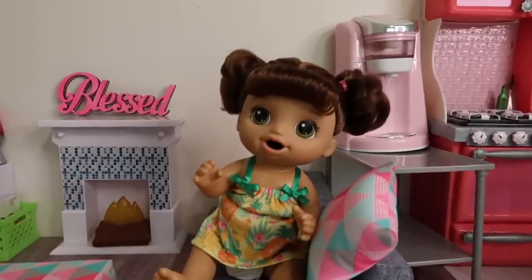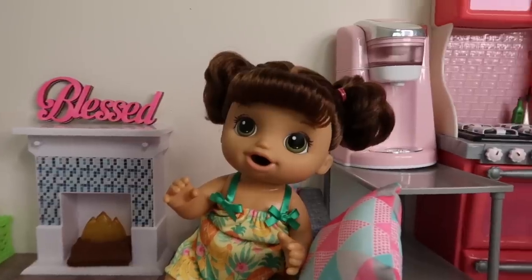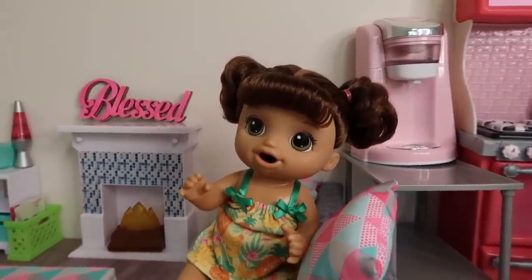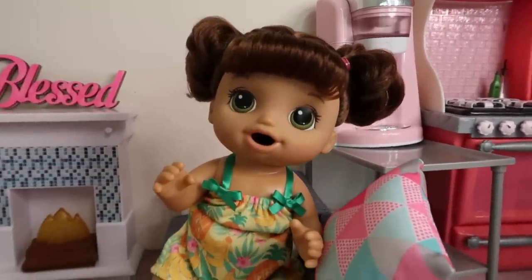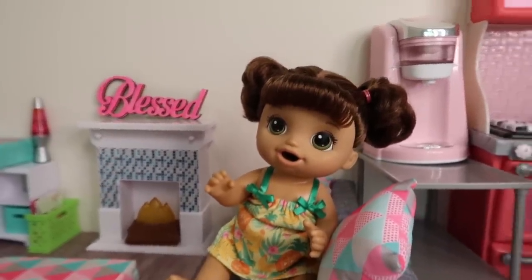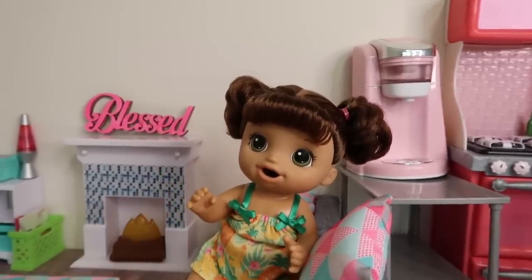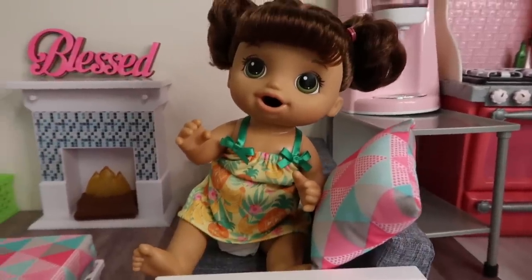Hi friends, welcome back to the Gummy channel! This is Fab, and today I am going to be doing an afternoon to nighttime routine with my Baby Alive Magical Mixer Ayla. Before we get started with today's video, remember to give this video a like and make sure to subscribe to my channel if you're not subscribed. Today is Saturday.